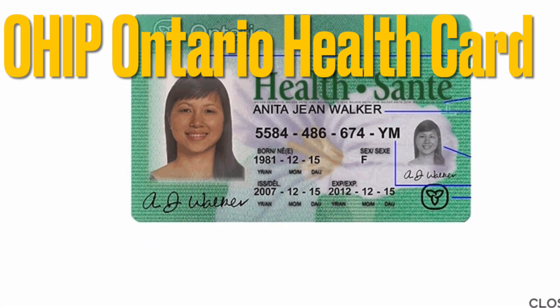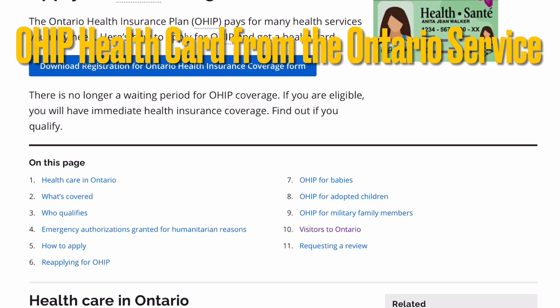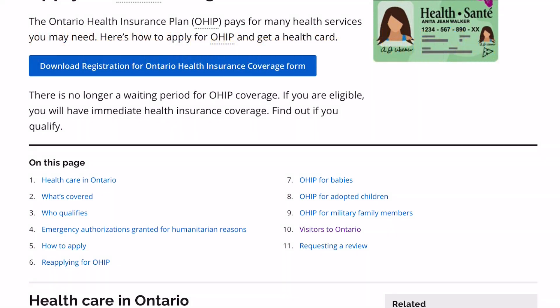Apply for OHIP and get a health card. The Ontario Health Insurance Plan, OHIP, pays for many health services you may need. Here's how to apply for OHIP and get a health card.